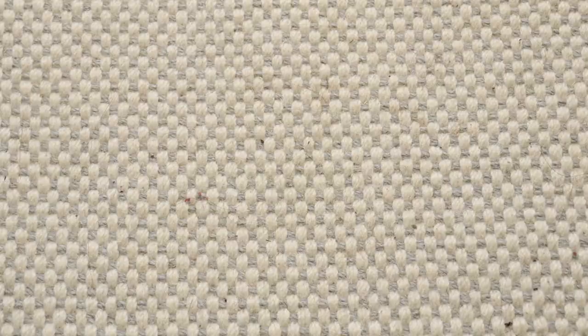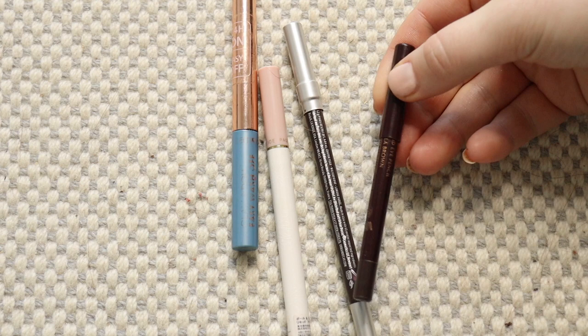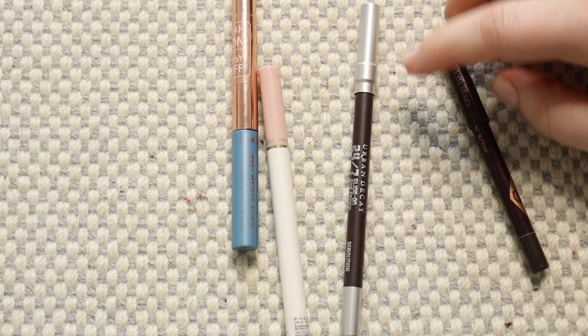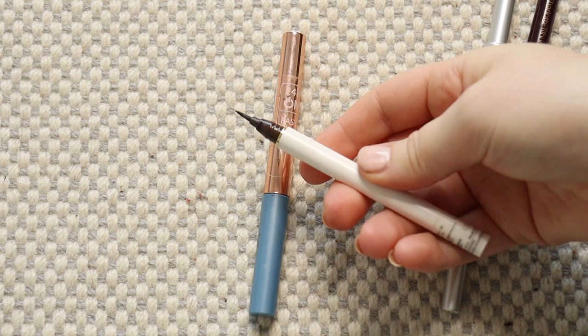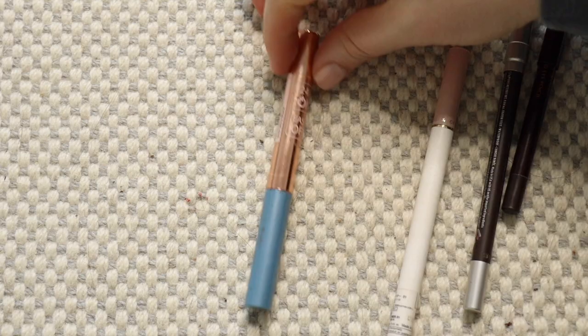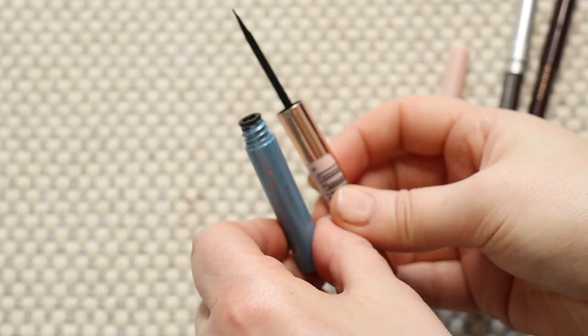I only have four eyeliners. I have a couple of pencils — I'm going to keep both: my Charlotte Tilbury Barbara LaBrown and my Urban Decay Demolition. I then have a couple of liquid formulas. This Paul and Joe pen felt-tip style is really easy to use and relatively new so I'm keeping that. I'm going to get rid of this Catrice one — it's not a horrible formula but it's quite old and I just don't reach for it. So we've got rid of one and are now left with three eyeliners.